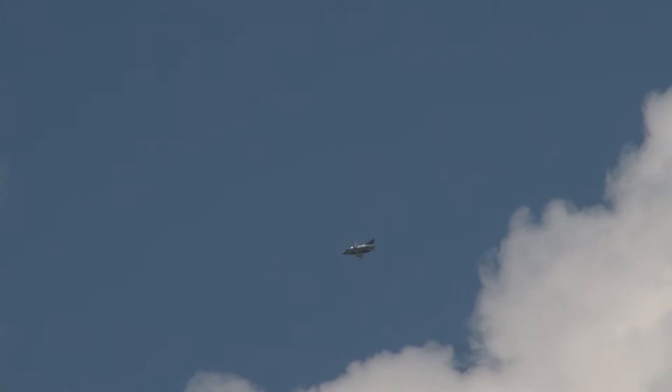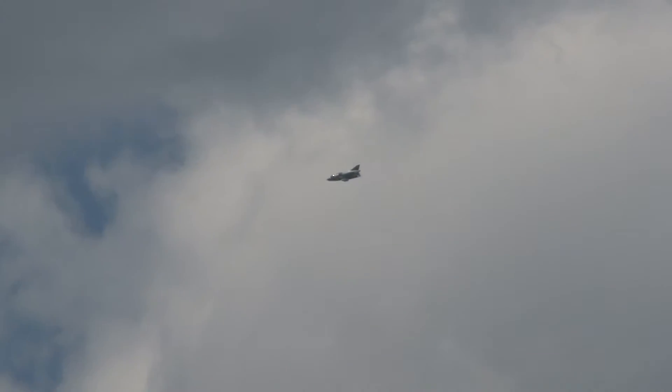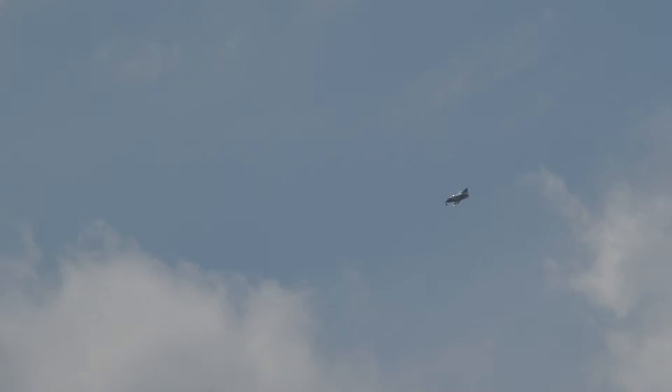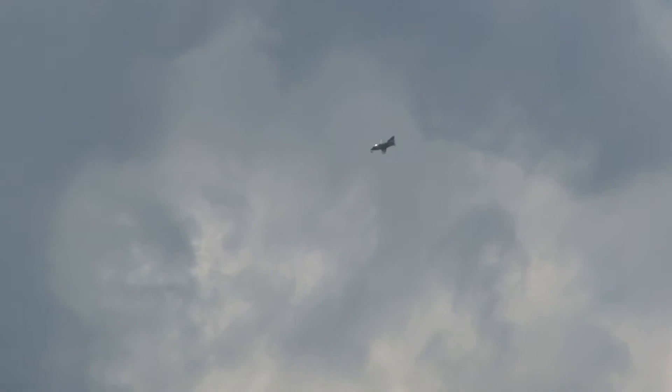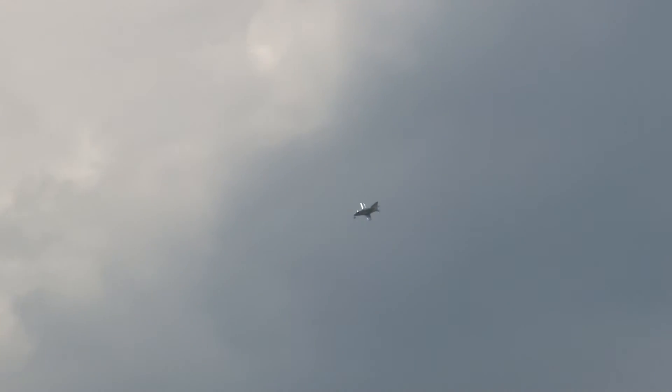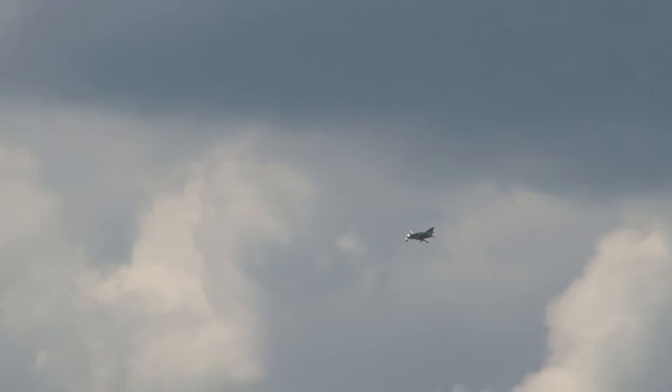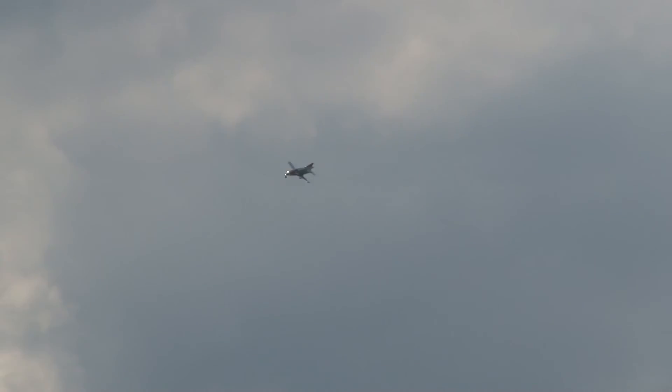Ladies and gentlemen, live from the cockpit — Justin Schmad in the FLS Microjet. Seeing that little jet doing big maneuvers just absolutely makes me smile. They are selling kits of this aircraft. The top speed is 320 miles an hour — this little bitty jet can go really fast.